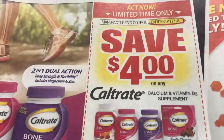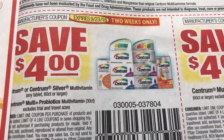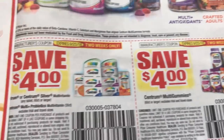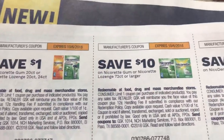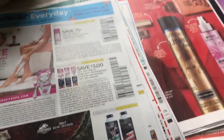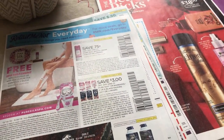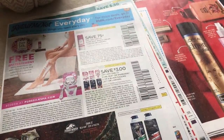Here are some more coupons. We have a $4 Caltrate coupon if you can use that. And we also have $4 on the Centrum Vitamins — good coupons there. And Barilla Pasta. So that's it, guys — four inserts, some decent coupons. I want to thank you all for watching. If you can give this video a thumbs up and comment your opinion on digital coupons so we can all see what you guys think, that would be amazing — or if you've had a bad experience.